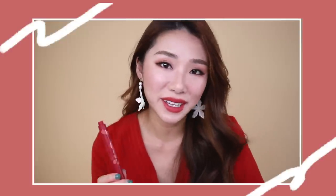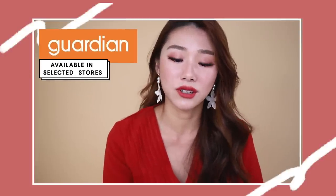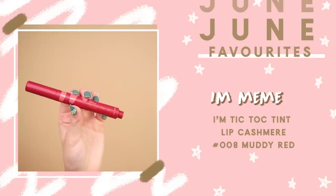Another one also from I'm Mimi — I really love their lip products. It's a Korean brand you can find in selected Guardian stores. This is the Tik Tok Tint Lip Cashmere in shade 008, which is what I'm wearing right now. It's a very brick-orange color suitable for a lot of skin tones — especially if you're experimenting with darker shades but don't want to go full-on dark. It's somewhere between coral, brown, and red. It comes in a click-pen type, dries matte-looking but doesn't feel matte, and has a very blendable effect.